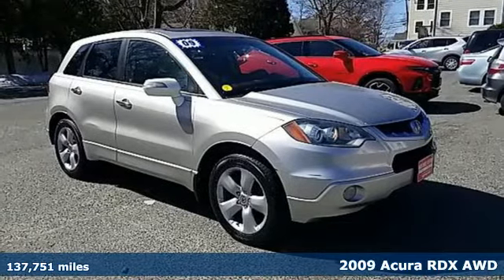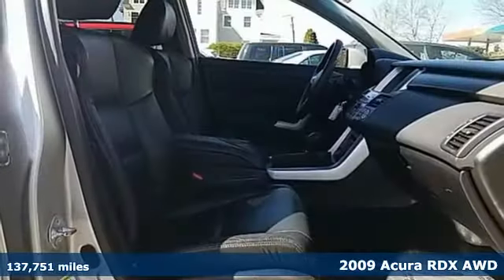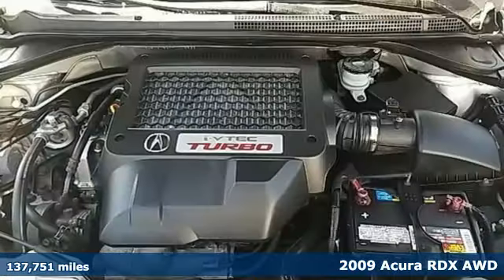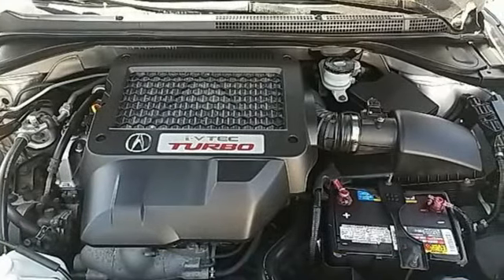It's a 2009 Acura RDX. It connects with you and the road, and is the benchmark in the premium SUV class. And with features like these, every drive's a pleasure.